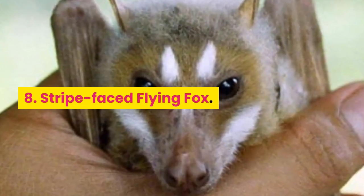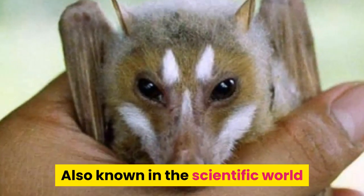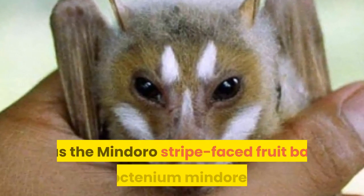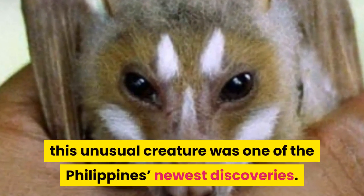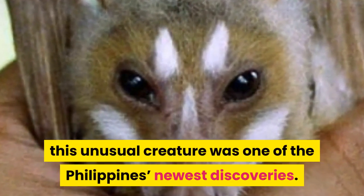Number 8: Stripe-Faced Flying Fox. Also known in the scientific world as the Mindoro Stripe-Faced Fruit Bat, this unusual creature was one of the Philippines' newest discoveries.